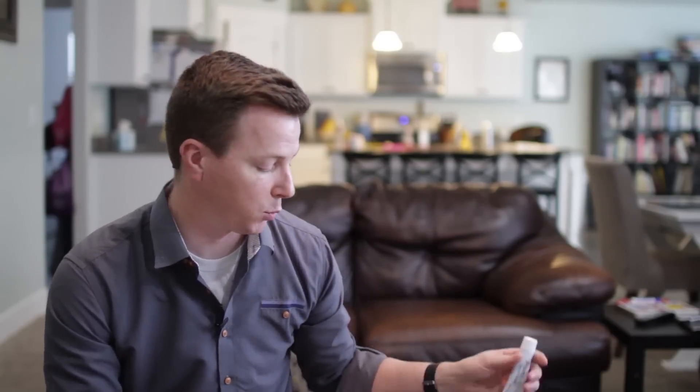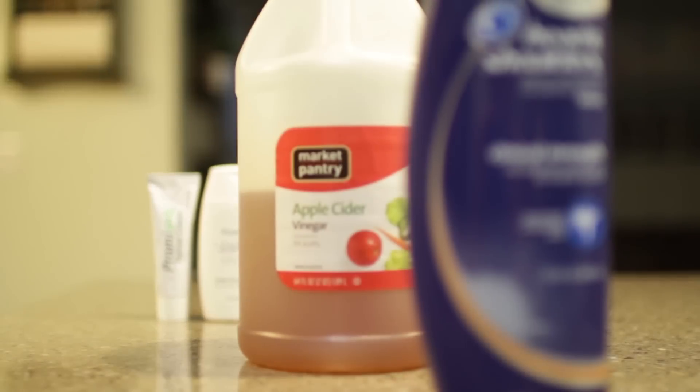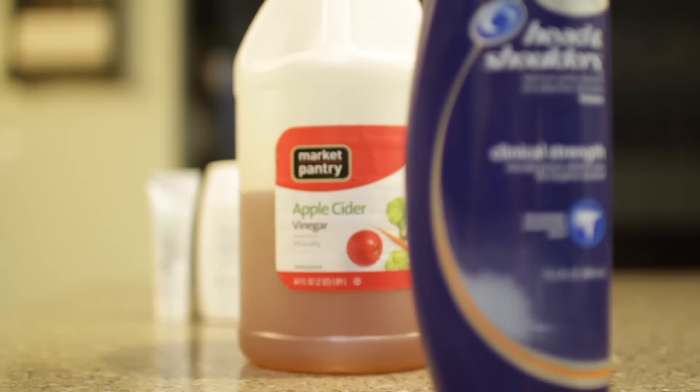Those are a few things I'd recommend giving a try. Everybody's going to have different experiences, but between these three products — especially the shampoo and the apple cider vinegar — I'm pretty sure you'll find something that works for you.